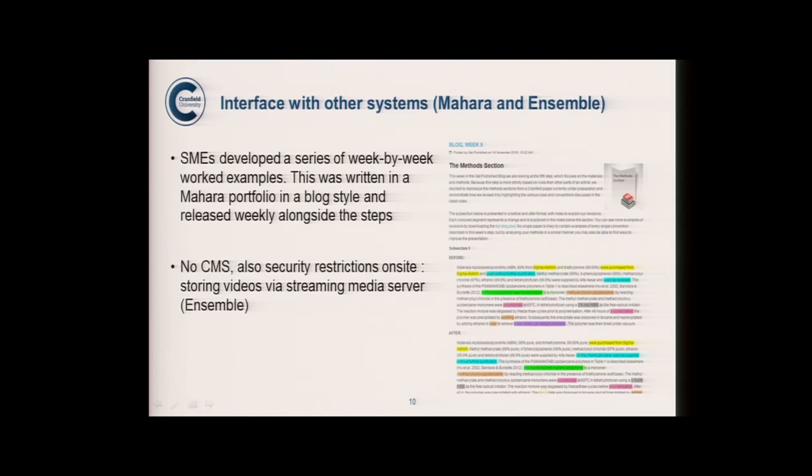We also don't have a content management system, so because we had quite a number of videos, we used a streaming server. We used Ensemble — it wasn't great, but it's the system we had. One challenge was that you can't choose your frame when displaying it in a label in Moodle, so instead we used a picture of the title with a play button icon overlaid, making it look like a YouTube play button. Clicking it opens Ensemble via a URL. Just workarounds we had to go through.